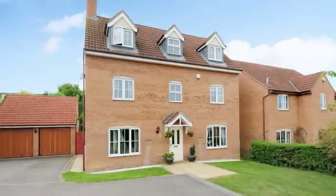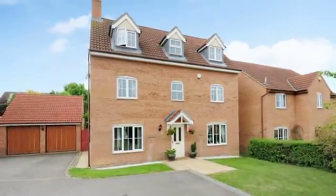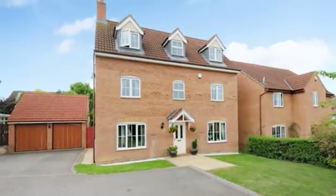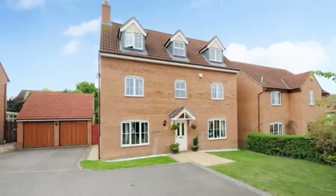8 Irvine Drive is a five-bedroom detached family home with a swimming pool on this popular development. This three-storey home was built by Persimmon Homes to their Kingston design and has been improved by the current vendors.